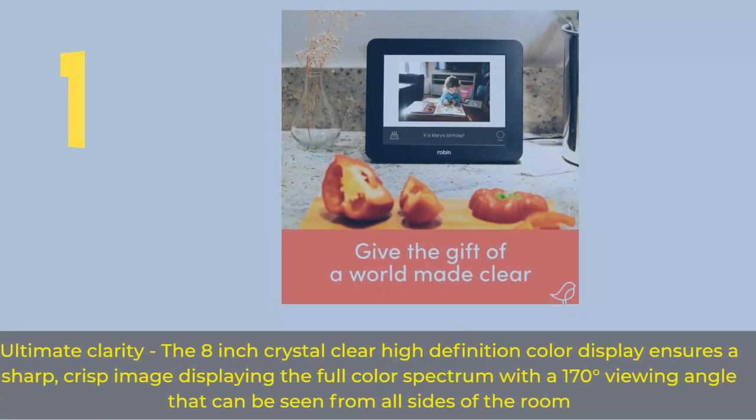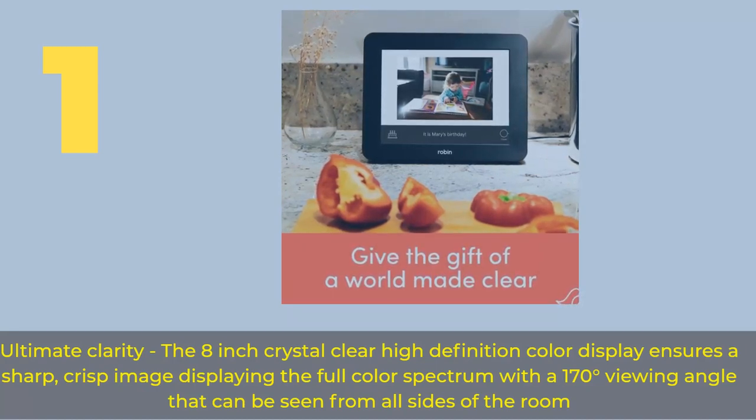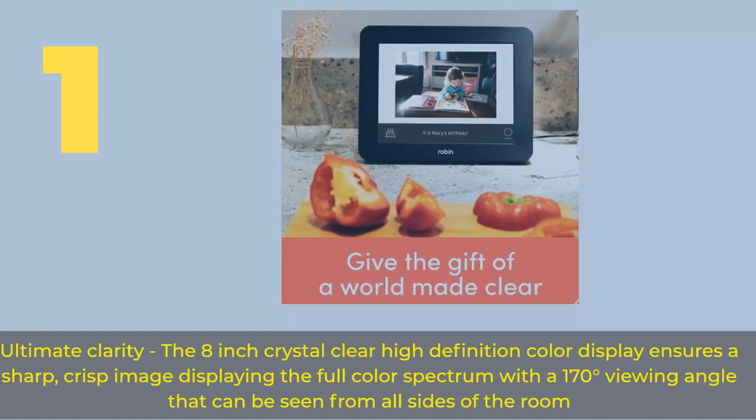Number 1. Ultimate Clarity — the 8-inch crystal-clear high-definition color display ensures a sharp, crisp image displaying the full-color spectrum with a 170-degree viewing angle that can be seen from all sides of the room.